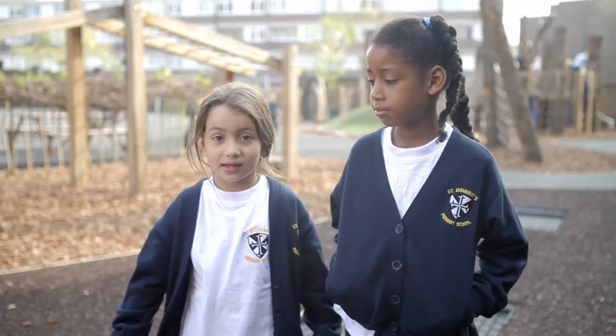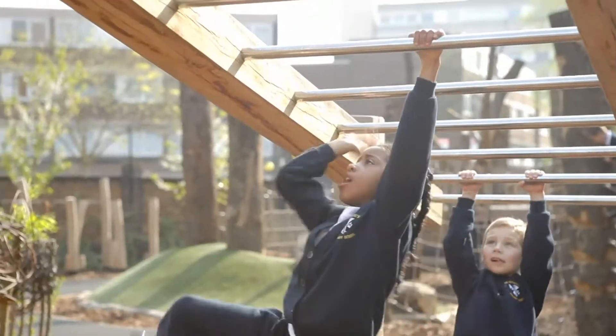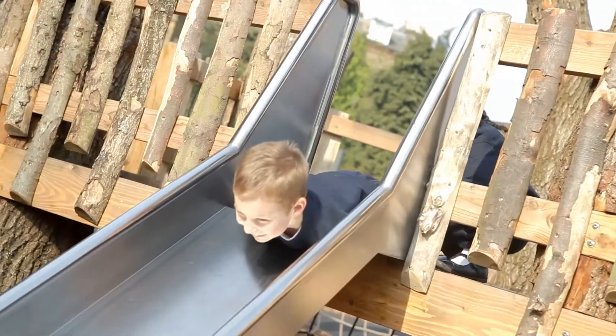My favourite bit is the monkey bars and the trampoline because you can jump really high. They play really nicely together, they're very active, and it has a real impact on their learning. They're much more focused when they come back into the classroom afterwards, having had such an active playtime.